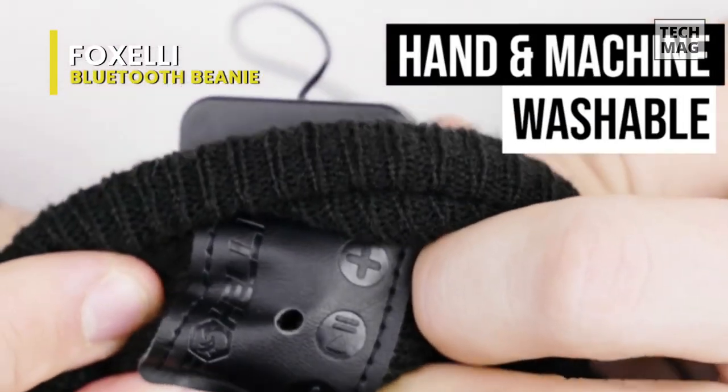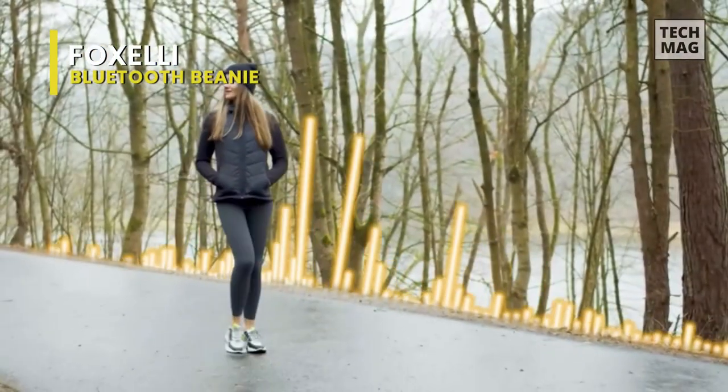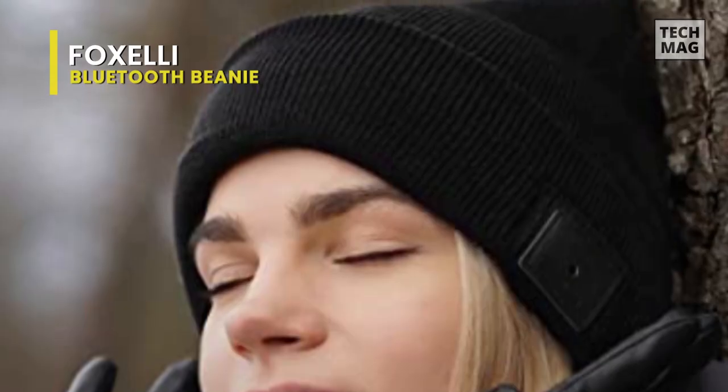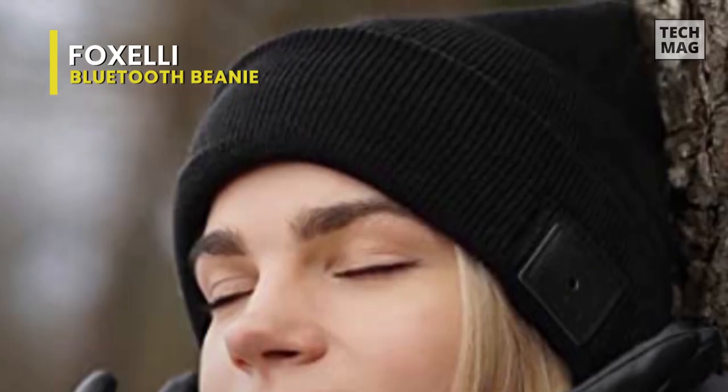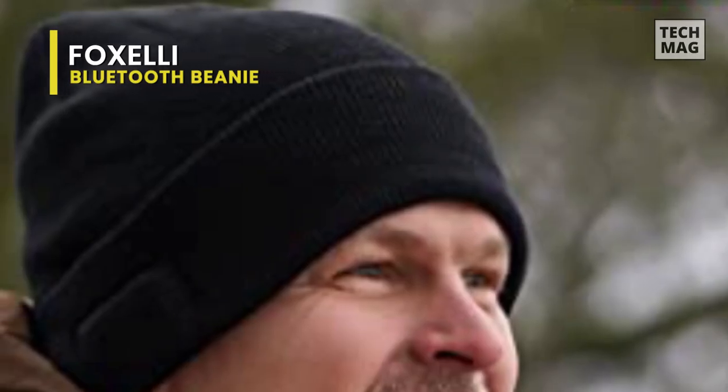You can also change tunes or answer calls without ever touching your phone thanks to the beanie's convenient controller, which is easy to use. Its battery offers exceptional performance with a 15-hour talk and play time, 60-hour standby time, and a 2-hour charge time using the accompanying micro USB cable.